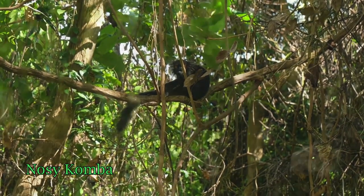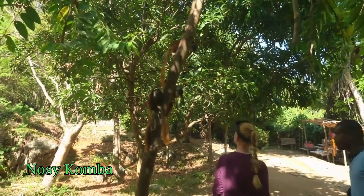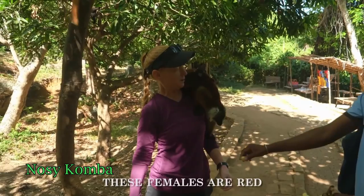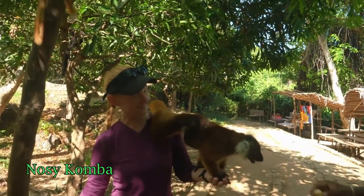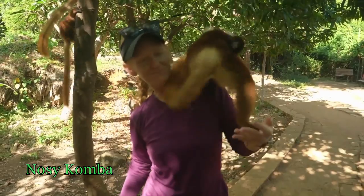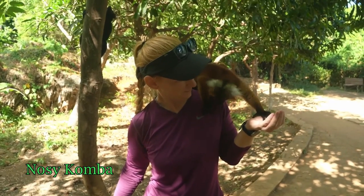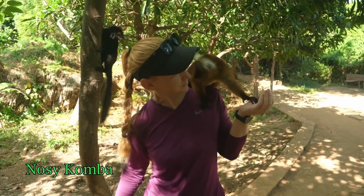Our next island we're visiting from Nosy Be as a day trip is a big island not too far — maybe only about a 20-minute boat ride from the main beach. The beaches on this island are not that spectacular in comparison to the other islands, but that is not why you come here. You come here for the animals, specifically the lemurs, turtles, and chameleons. You can actually have lemurs jump and climb all over you, and you can feed them tiny bananas from your hand depending on how close you want them to get. If you're a fan of lemurs, this is the island to be at.